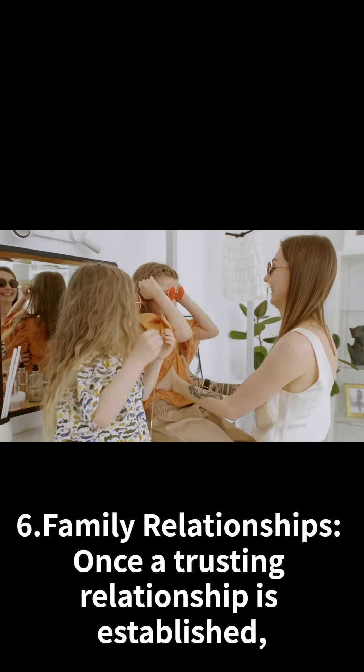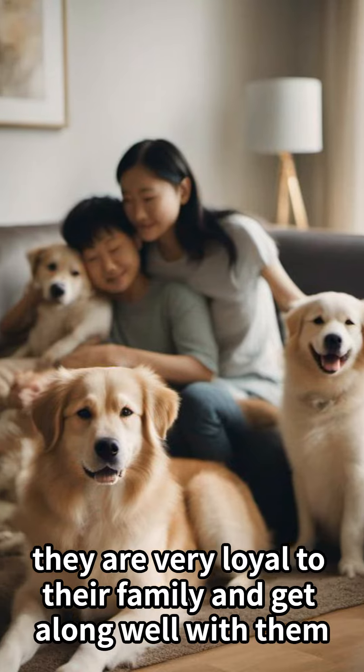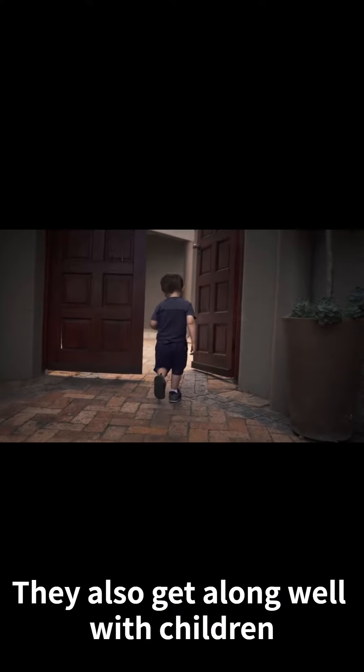Family Relationships: Once a trusting relationship is established, they are very loyal to their family and get along well with them. They also get along well with children.